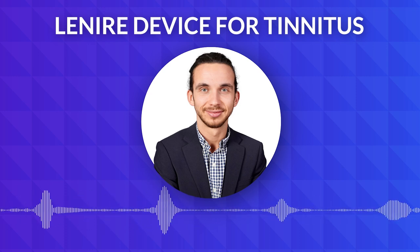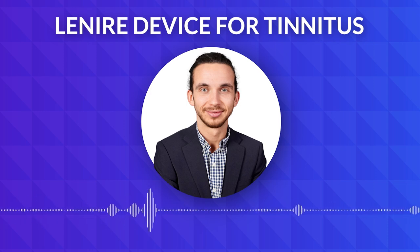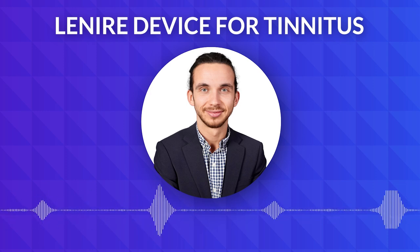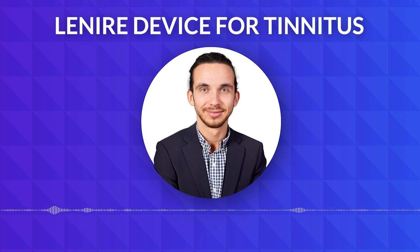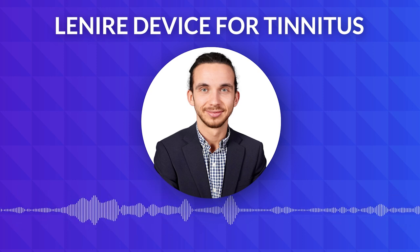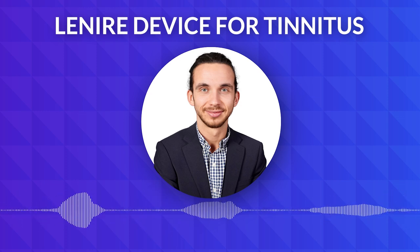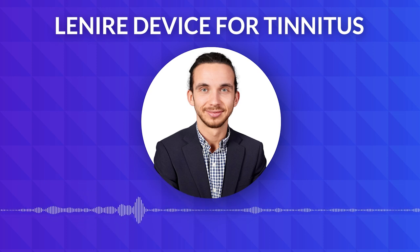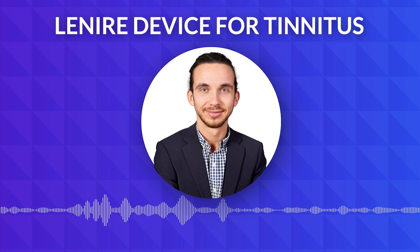Until proven otherwise with consistent positive clinical results and the test of time showing that bimodal stimulation through the tongue is actually working in the real world in the United States, we're using the approach of tinnitus retraining therapy-based care — sound therapy treatment with ear-level tinnitus maskers as well as one-on-one coaching with an expert audiologist trained in this modality. We see that as the leading method still. However, we are always open-minded and independently owned, able to provide any solution that the data supports as the leading method.